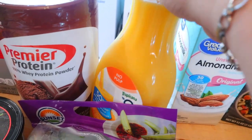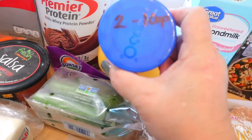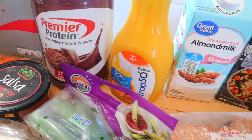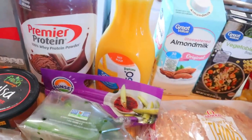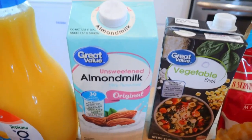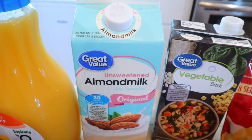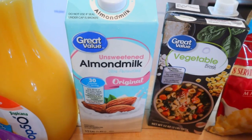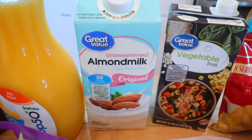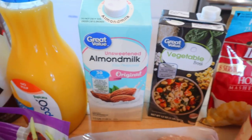The Trop 50 orange juice — my husband likes this. It used to be three points, it's now two points for a cup. I also checked a half a cup — it's one point for a half a cup, which is great because whenever I drink orange juice I usually just have a half a cup. Over here, almond milk — this is Great Value unsweetened almond milk. For this kind, you can have three-quarters of a cup for zero, and anything over that becomes one point. The Silk kind used to be half a cup for zero and anything more was a point, but I'm not sure if the Silk brand changed.